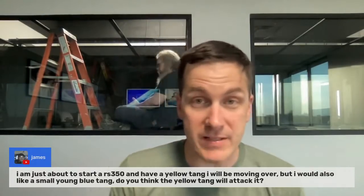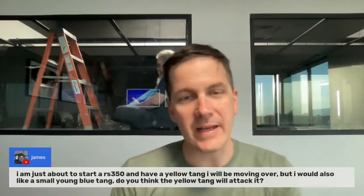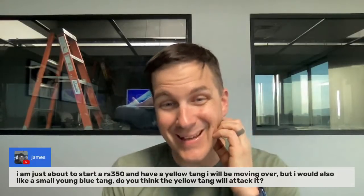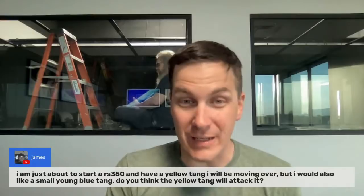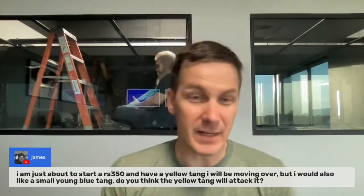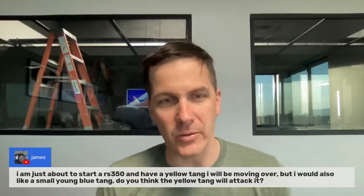James is starting a Red Sea RS350 — he's got a yellow tang he'll be moving over and is considering a small blue tang. Will the yellow tang attack it? You're probably all right between those two types since they're not in the same genus. However, blue tangs — assuming you mean a hippo tang — once they get big they can be bullies and I've had issues with them eating zoanthid corals. I like the yellow over the blue, especially since yellow tangs are more rare now that collection from Hawaii has been shut down. I'd keep your yellow and not pick up the small blue.